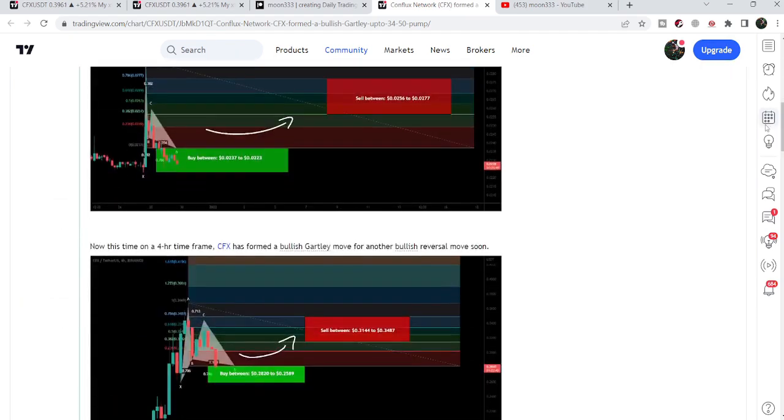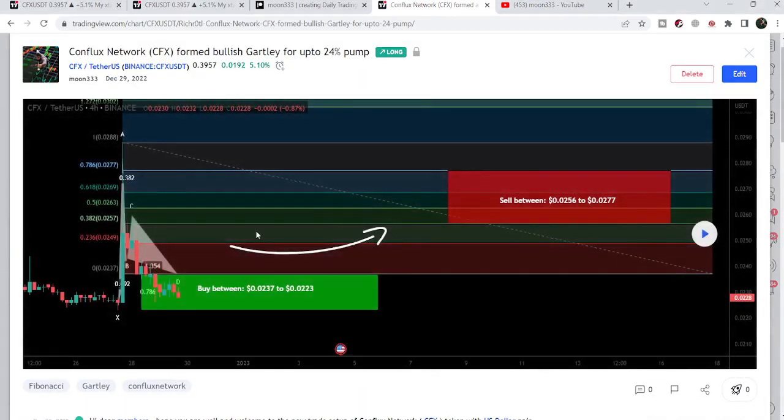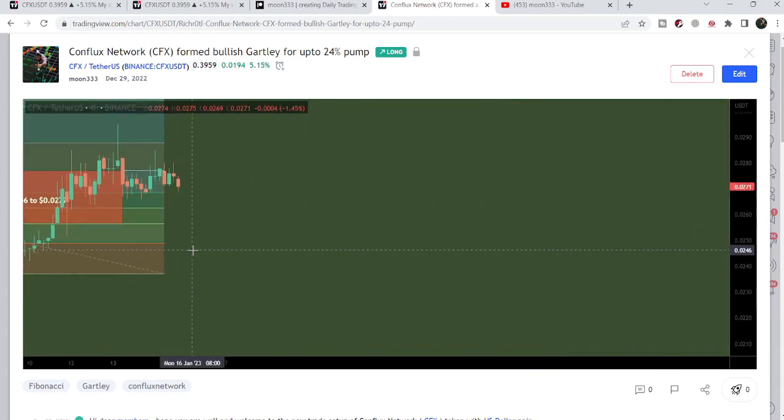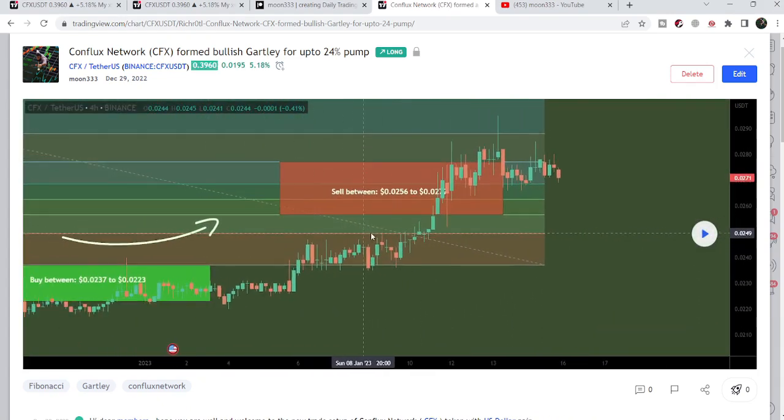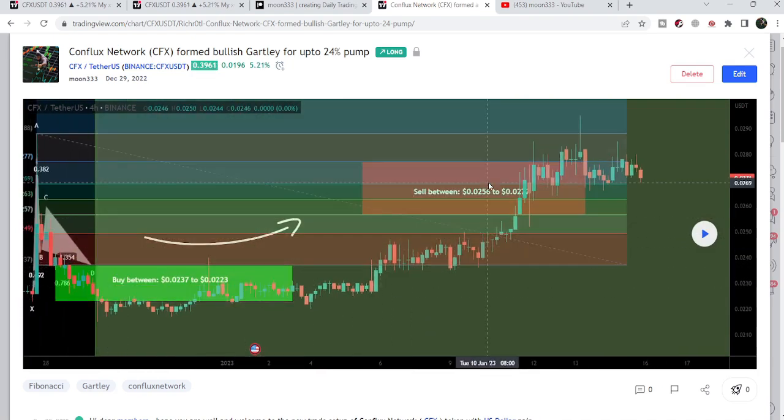Before that, I shared this harmonic bullish reverse pattern in the month of December, on 29th of December 2022. This pattern was formed with the US dollar pair on a four-hour time frame chart once again. After playing this chart, you can see the price started a very massive price reversal — that was more than 280% pump on this four-hour time frame chart.